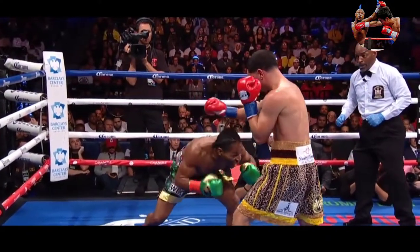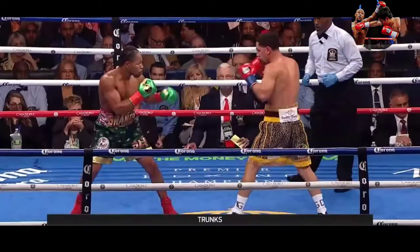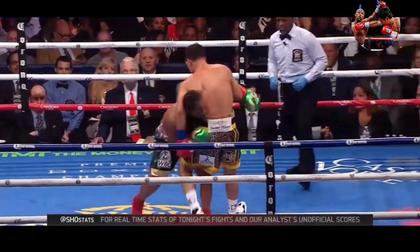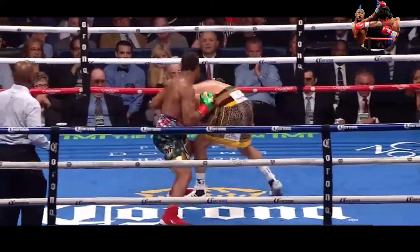There is Porter working the body — a right hand downstairs. Trying to impose himself. Danny Garcia, look at who's going to be in this fight. You can see him — if you look at the floor, yeah, that's a good point.